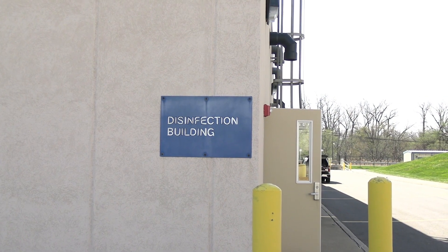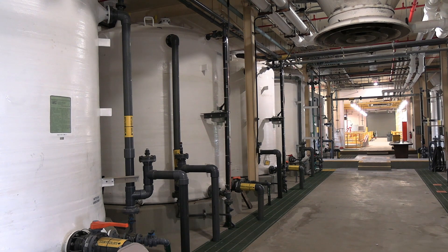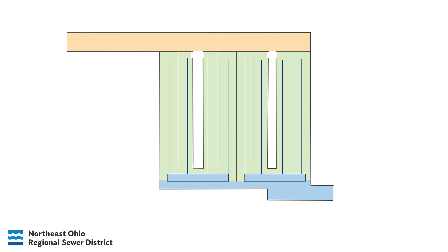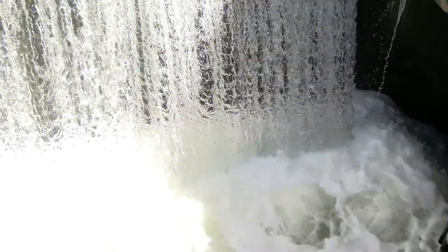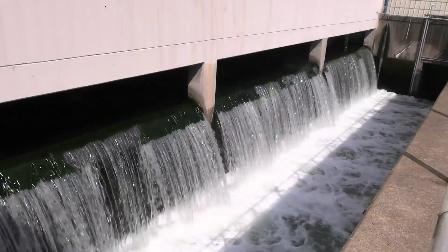Disinfection starts with a chemical called sodium hypochlorite, the same chemical found in household bleach. Sodium hypochlorite contains chlorine, a strong oxidizing agent that kills bacteria on contact. The flow heads for the chlorine contact tanks. 15 minutes of contact time in these tanks ensures that the chlorine can react with and neutralize any pathogens that may still be in the water. Another chemical called sodium bisulfite is added after the last pass of each chlorine contact tank to neutralize any residual chlorine in the effluent prior to discharge. Disinfection occurs during the warmer recreational seasons of May through October. Finally, almost 24 hours after entering the treatment process, clean water is discharged from Southerly into the Cuyahoga River.